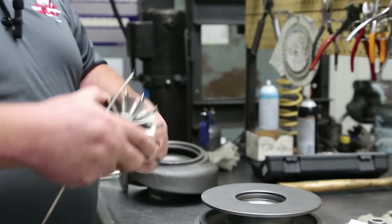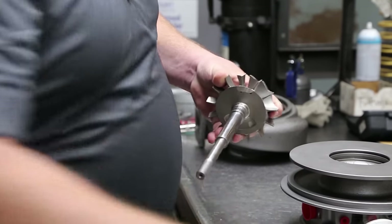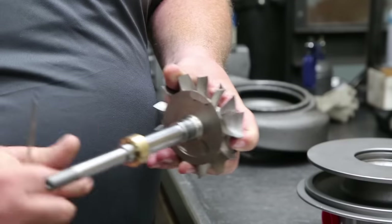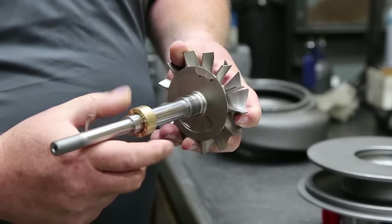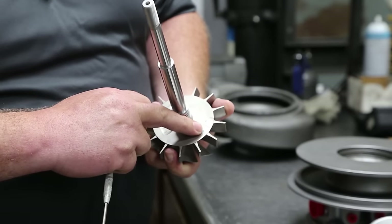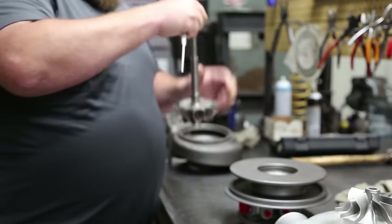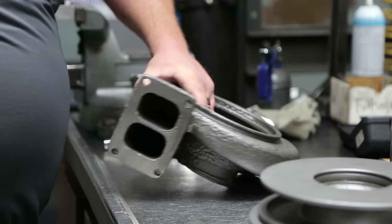The turbine wheel: same story. We ground the journal bearing area undersized so the ID of the journal bearing fits on the shaft, and we've got a custom bearing to take up the machine work. You can see fresh balancing marks on the turbine wheel. This is Sam's original turbine wheel — remachined, rebalanced, straightened, inspected, polished, and ready to go again.